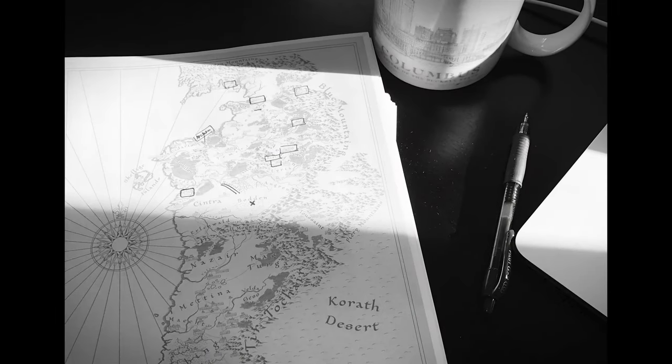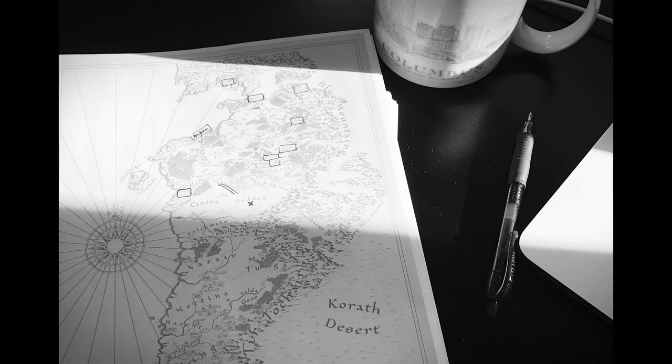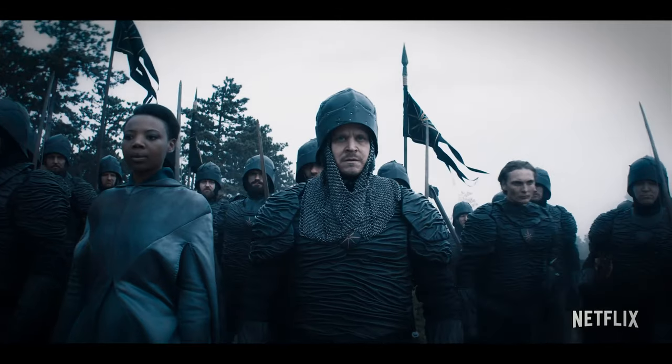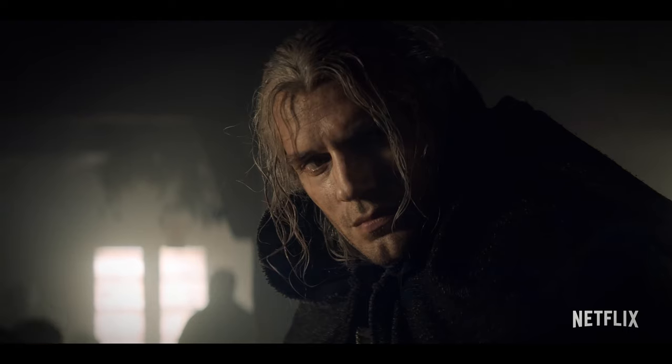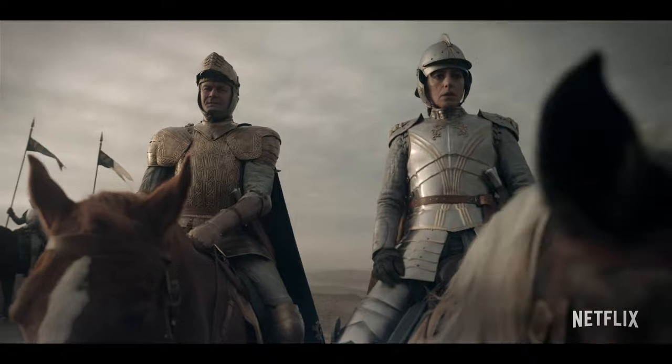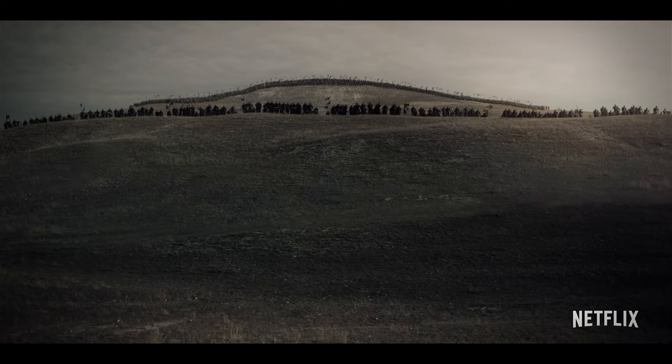Even though there are many different versions of the map, I will be using the one that was officially created for the show. This video contains spoilers for the entire first season of The Witcher show on Netflix, so if you haven't watched it yet, don't click off the video — just save it on your Watch Later playlist.